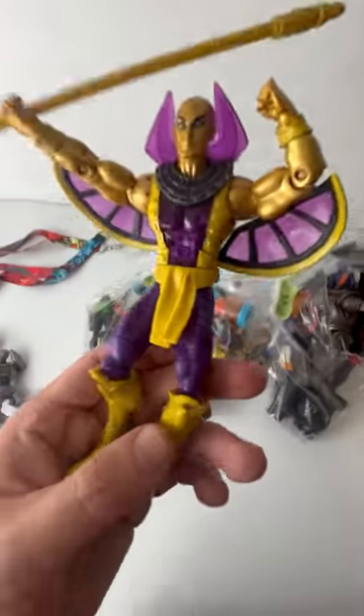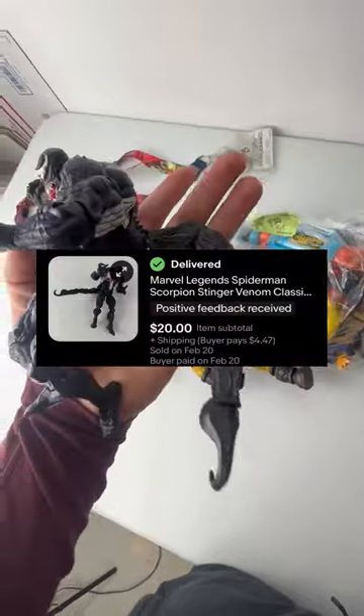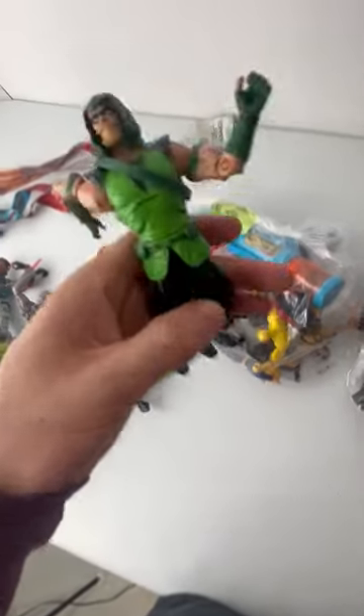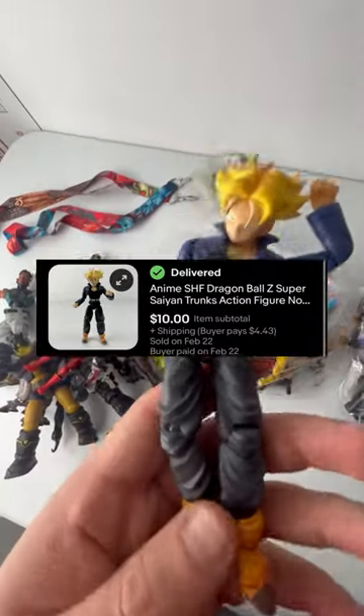This DC Classics Golden Farrell sold for $7. Then we have this Marvel Venom figure that's actually pretty rare and sold for $20. Another DC figure, this Green Arrow sold for $20. And this Robin figure sold for $15. Then we found this Trunks Dragon Ball Z figure that sold for $10 plus shipping.